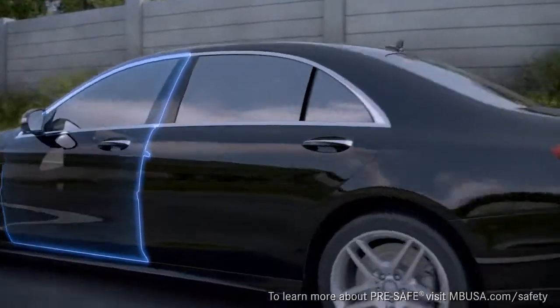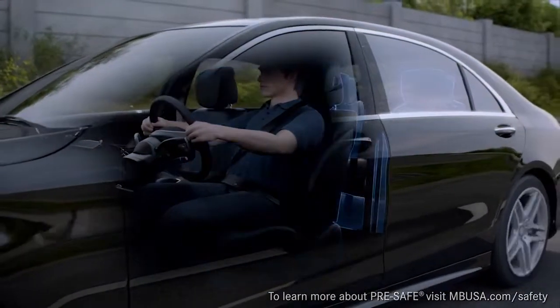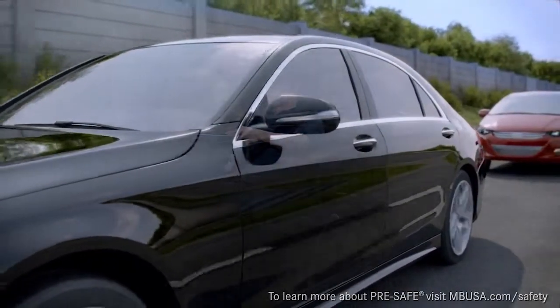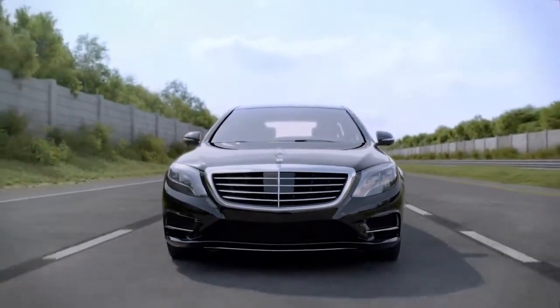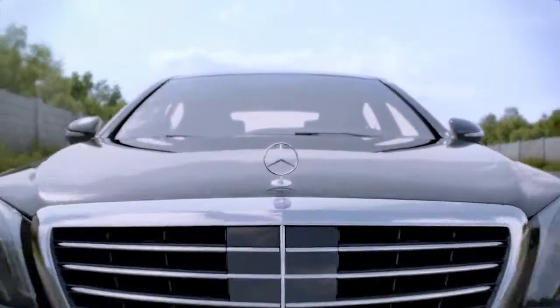And if the system detects that the brake power exceeds a threshold that indicates an emergency braking situation, Pre-Safe is activated to help prepare the occupants. With Collision Prevention Assist, Mercedes-Benz once again shows that the future of driving safety is often right in front of you.